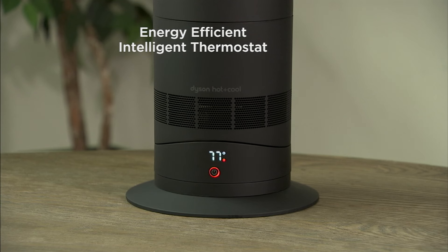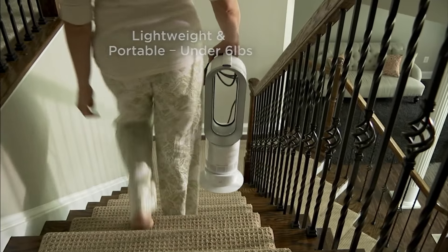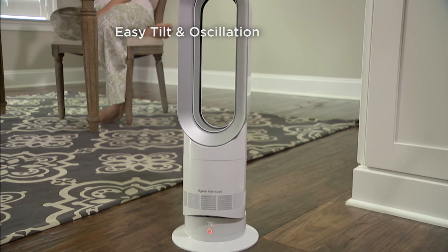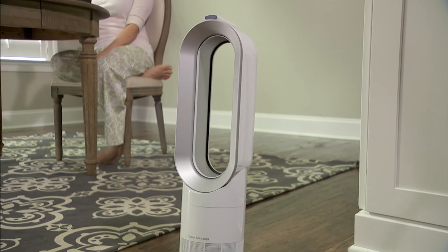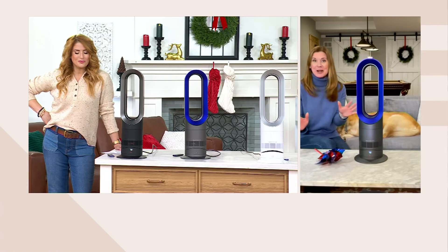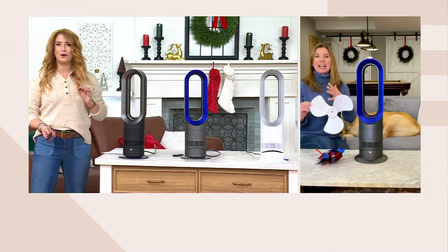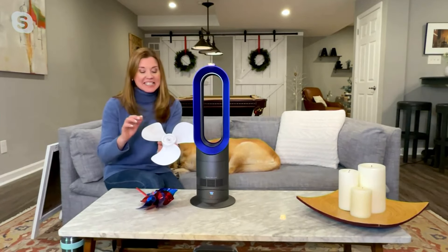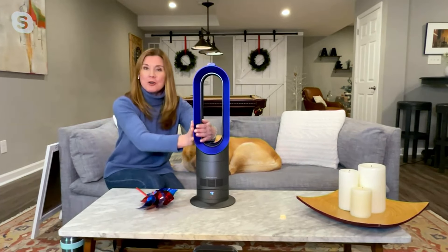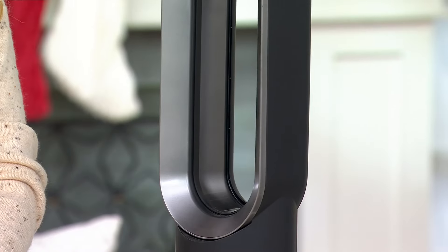Here's a look at that thermostat — you can set this anywhere up to 99 degrees, and the AM09 will only run as needed to maintain that temperature. Being less than six pounds, you can take it with you and really customize it. You can tilt it, you can oscillate it, and keeping it clean is a cinch. When you think about box fans or ceiling fan blades getting so dirty and dusty, with this — because there are no blades — you're just taking a microfiber cloth and dusting it the way you would any other piece of furniture in your home.